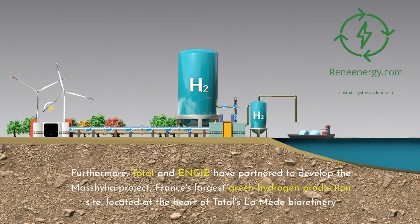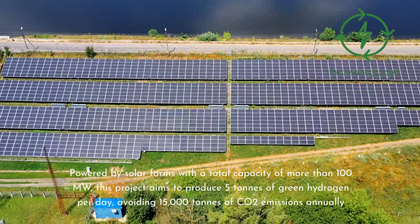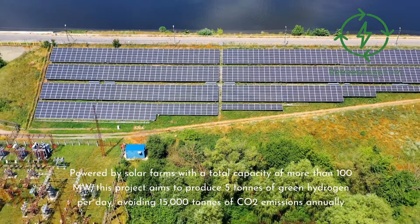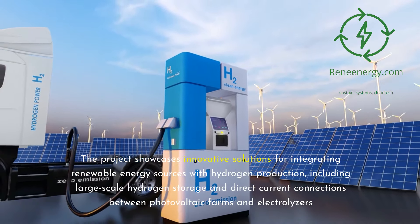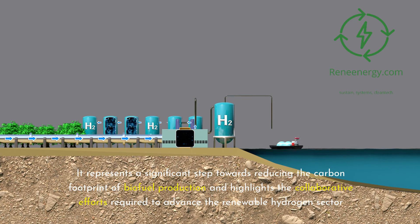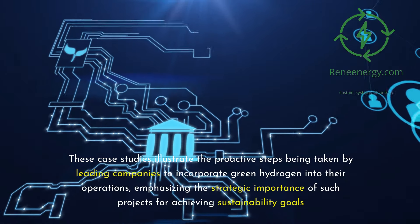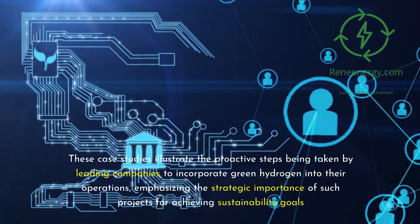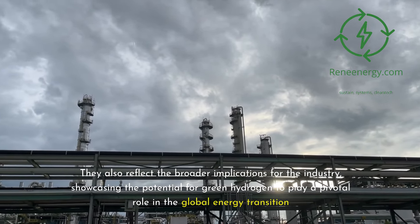Furthermore, TotalEnergies and ENGIE have partnered to develop the Mass Hylia Project, France's largest green hydrogen production site, located at the heart of TotalEnergies' La Mead biorefinery. Powered by solar farms with a total capacity of more than 100 megawatts, this project aims to produce 5 tons of green hydrogen per day, avoiding 15,000 tons of CO2 emissions annually. The project showcases innovative solutions including large-scale hydrogen storage and direct current connections between photovoltaic farms and electrolyzers, representing a significant step towards reducing the carbon footprint of biofuel production.